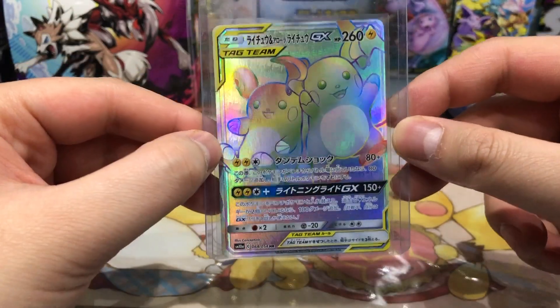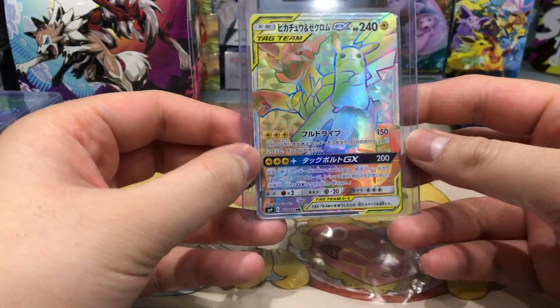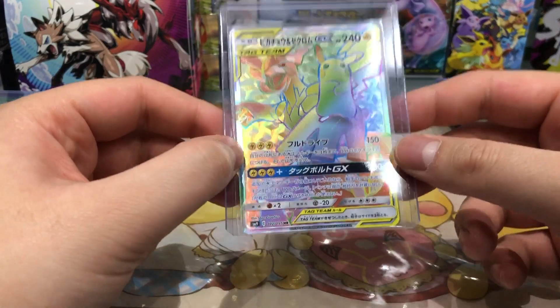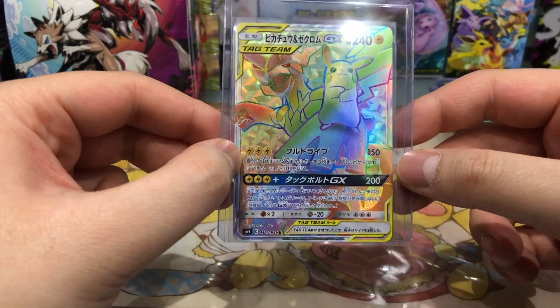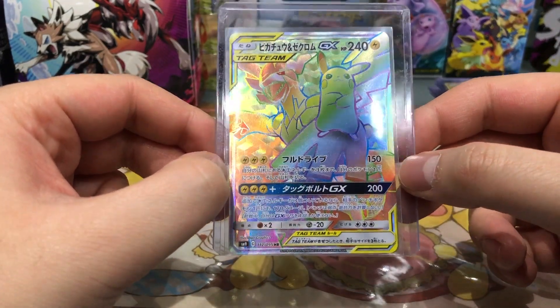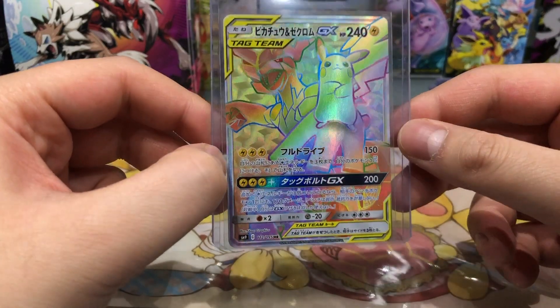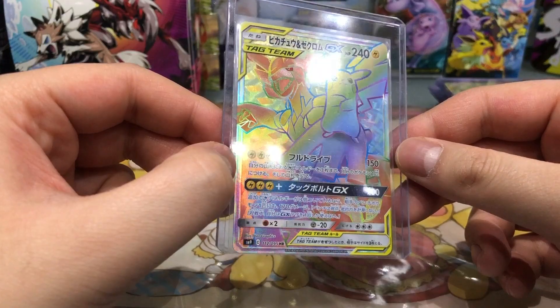Then we have the card that started it all — the Pikachu and Zekrom GX card in hyper rare from the first Tag Team set, Tag Bolt. Very very nice card, I love it. The texture on here is also super super nice — one of my favorite Tag Team GX cards.